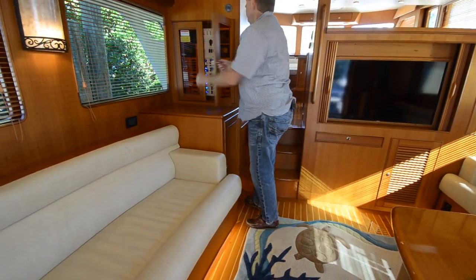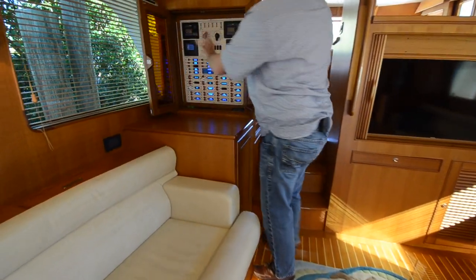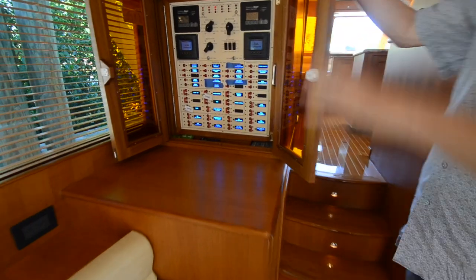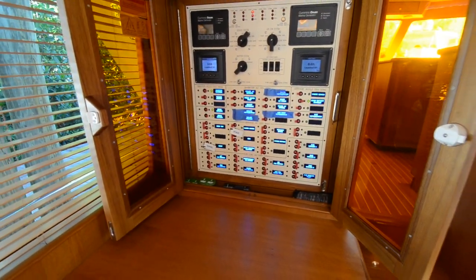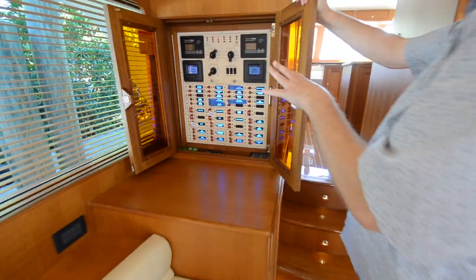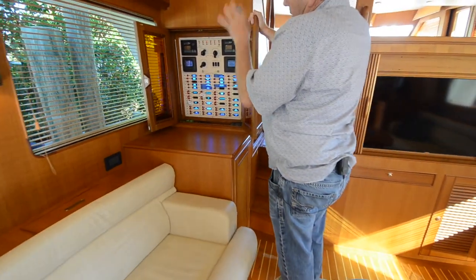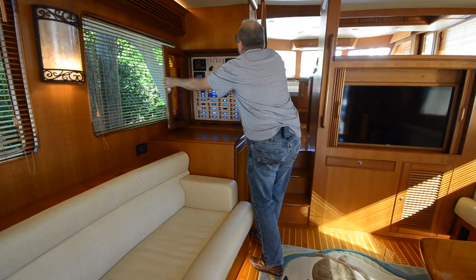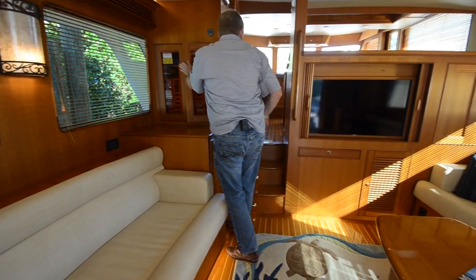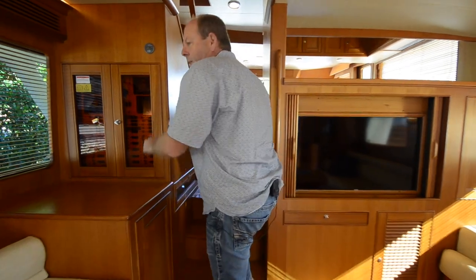Your main electrical panel is right here. From right here is where I switch over from shore power to generator power. I start my generator from right here and I manage all of my 110 and 220 from right there. Come on up to the galley.